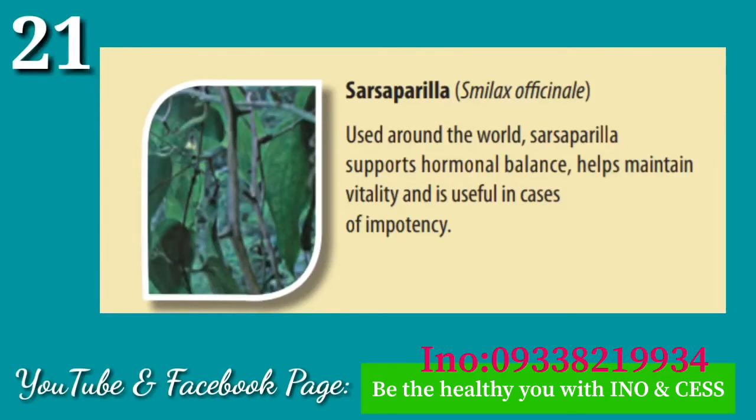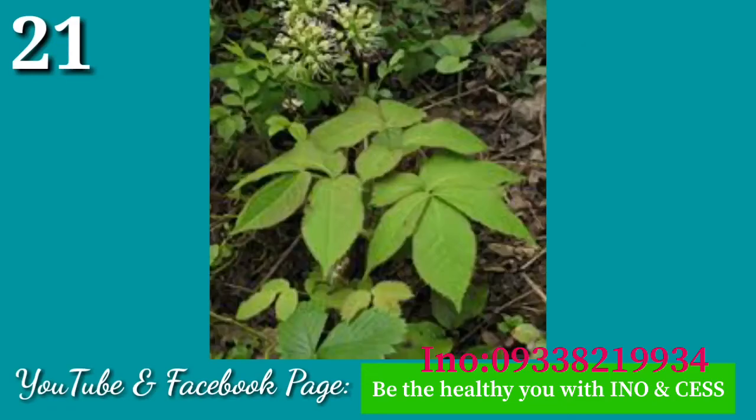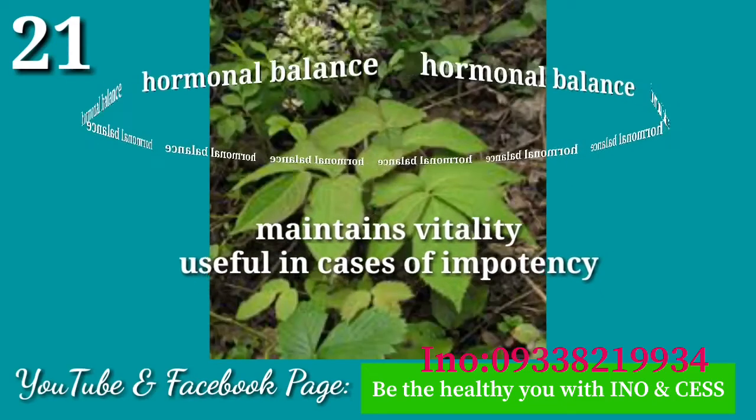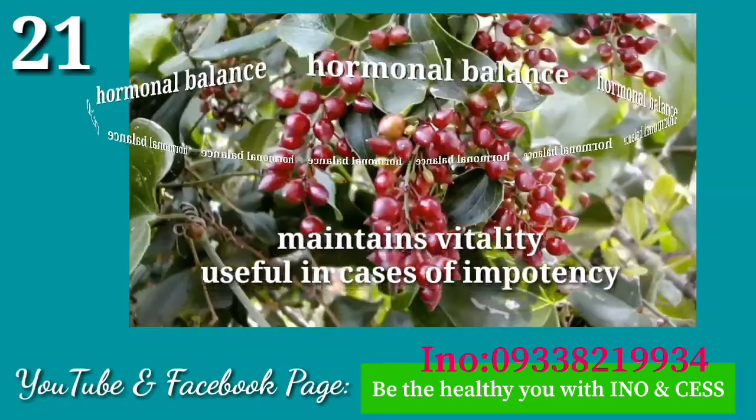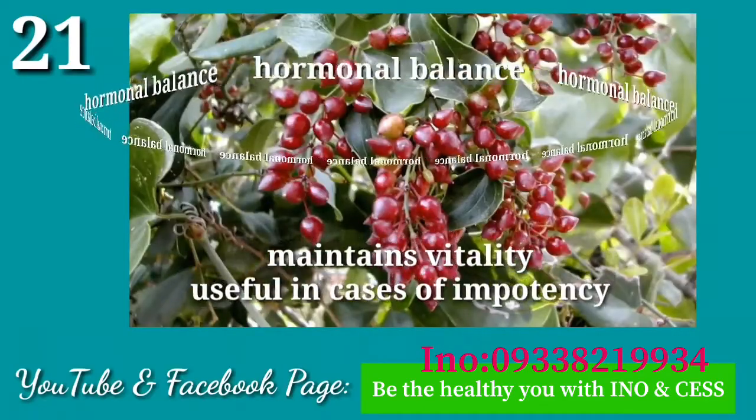Number twenty-one: Sarsaparilla. Used around the world, sarsaparilla supports hormonal balance, helps maintain vitality, and is useful in cases of impotency.